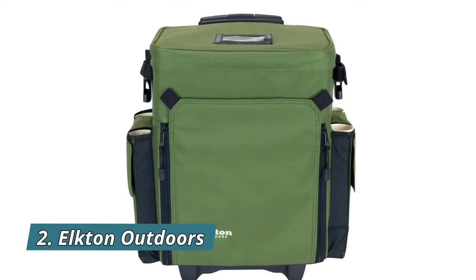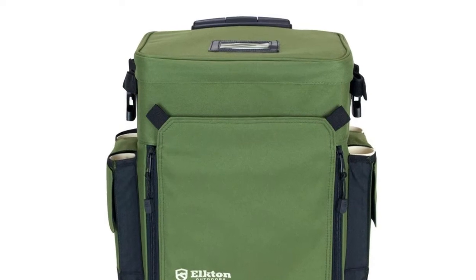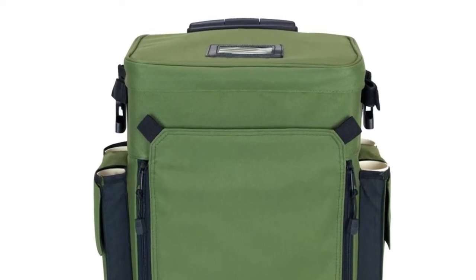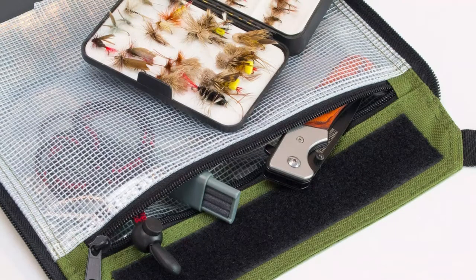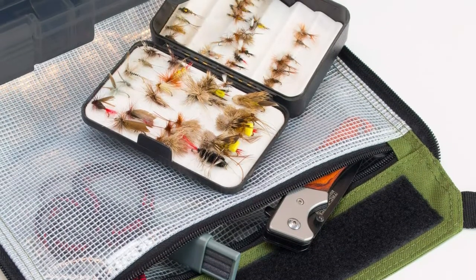Number 2: Elton Outdoors. Durable, waterproof, light, compact, and convenient — it makes it easy to get your fishing gear to your favorite spot. Dimensions: length 15.7 inches by width 9.6 inches by height 18.7 inches.